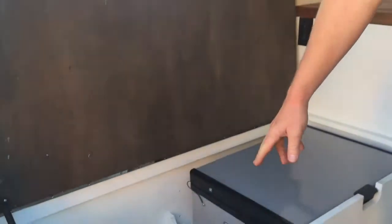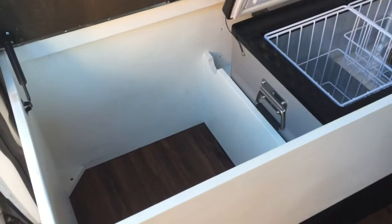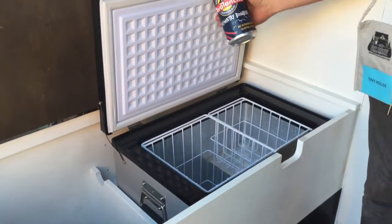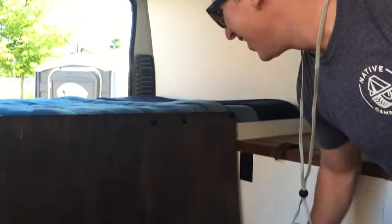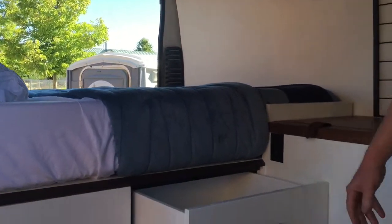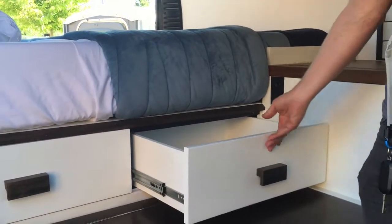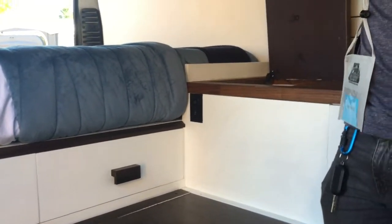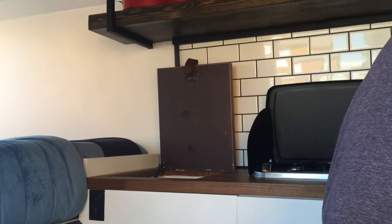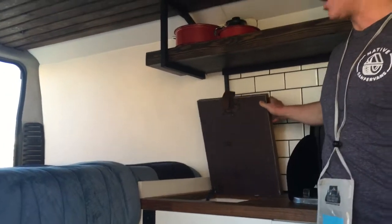Storage space is always important in any of these vans, so we have ample storage throughout — just a little bin right there. We've got a fridge. Obviously you need some beer sometimes too. There's also a little section right here with dry goods, so you can just throw in any of your dry food when you're heading out.